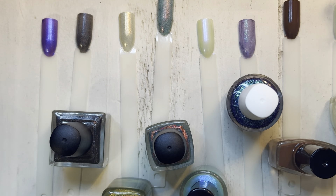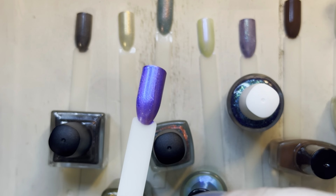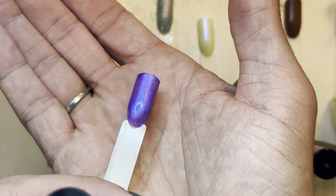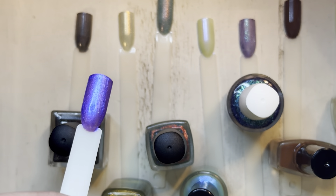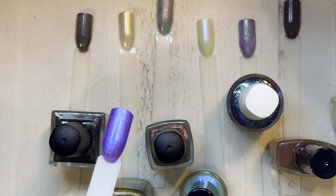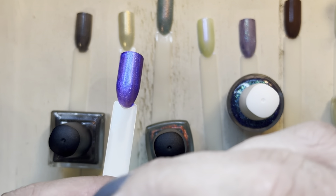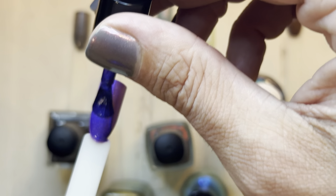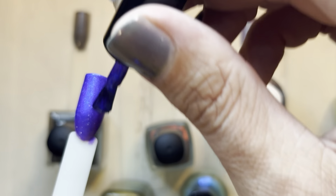Let's go back to the start and do a second coat quickly. Some of these I might hit with top coat as well. This one — the KB Shimmer — is reading very purple in this light. On that second coat, that's when the electric blue really shows up.